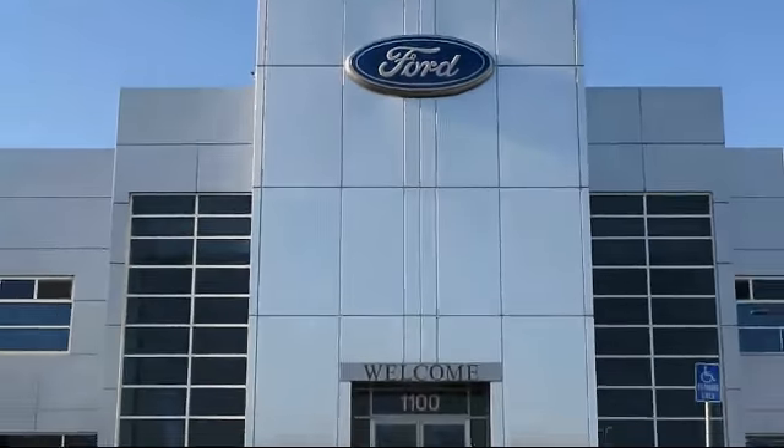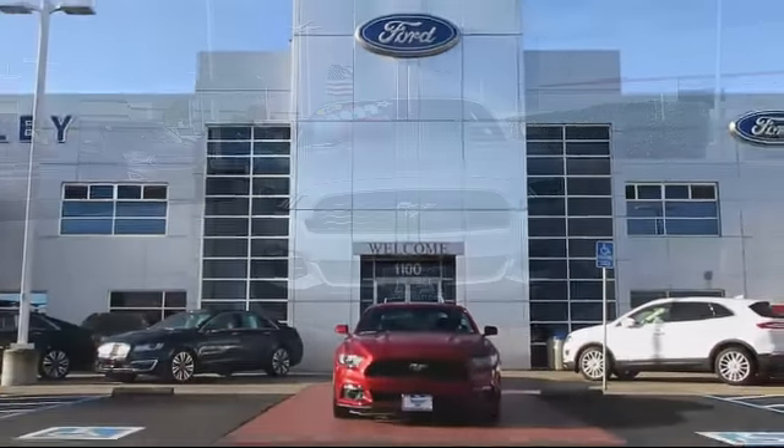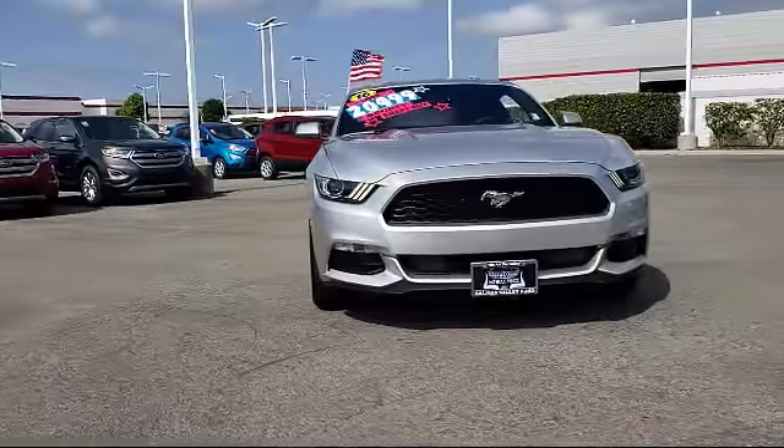Welcome to Salinas Valley Ford, the Central Coast's premier Ford dealer, and here's a look at another one of our pre-owned vehicles from our great selection.